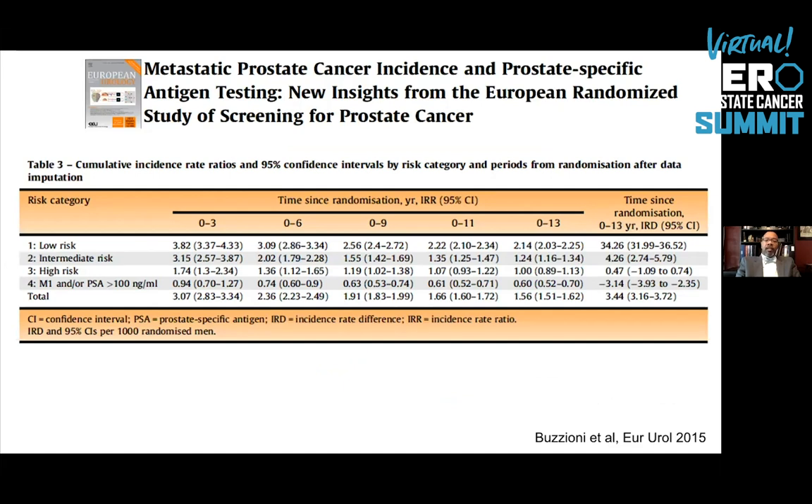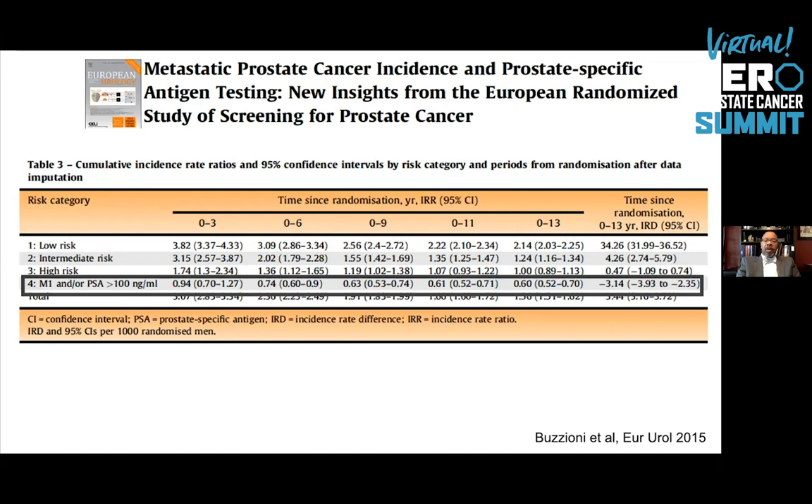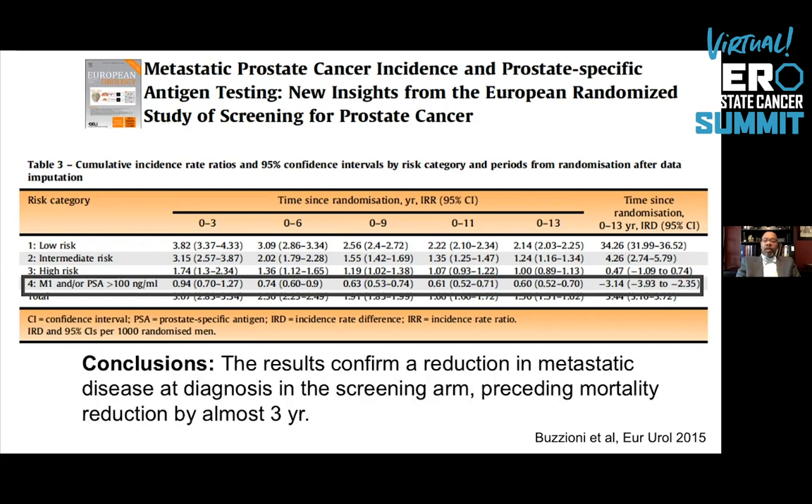Further evidence from the European study shows that metastatic disease is much less commonly diagnosed over time. From 0 to 13 years, there's a 40% reduction in risk of metastatic disease being diagnosed, or a PSA of 100. The conclusion is that prostate cancer screening reduces metastatic disease at diagnosis in the screening arm and precedes mortality reduction by almost three years.